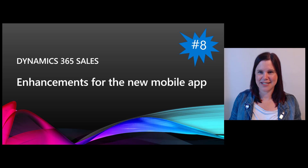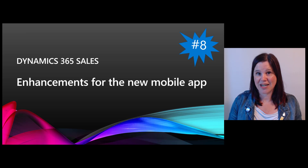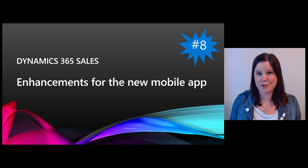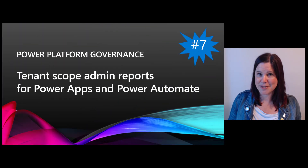Number eight: Dynamics 365 Sales. There's a new mobile app that was released in preview in January 2021, with a heap of extra features coming, including one-click actions and the ability to sync personal contacts into Dynamics 365. I'm genuinely excited about the mobile app — I've got another video that takes you through the basics of what it looks like now, but lots more is coming in this release wave.